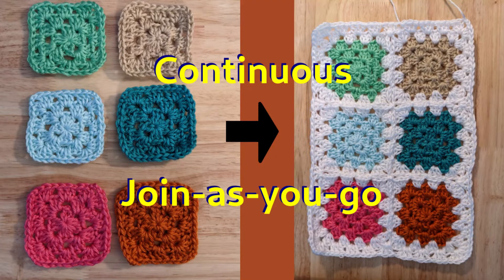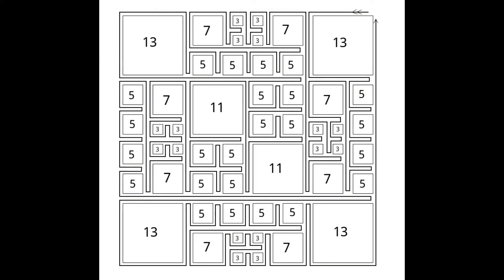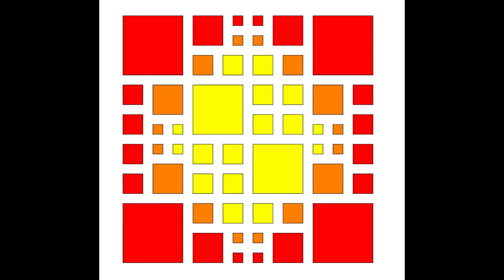Here is the schematic for right-handed crocheters — feel free to pause anywhere you need to. And here is the layout if you're using two colors of squares, and the layout if you're using three colors of squares.